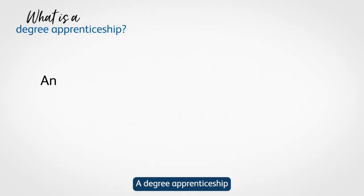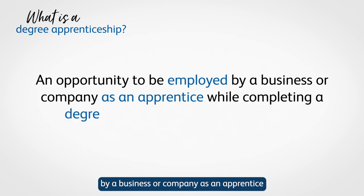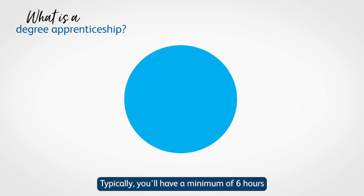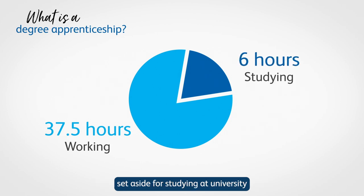A degree apprenticeship is an opportunity to be employed by a business or company as an apprentice while completing a degree qualification at the same time. Typically, you'll have a minimum of six hours out of your 37 and a half hour working week set aside for studying at a university or another degree awarding institution.